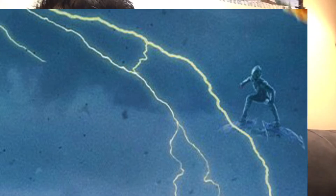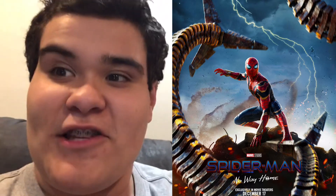We finally got our first look at the Green Goblin. Oh my gosh, it looks so good. But yeah, I think this poster looks pretty good.